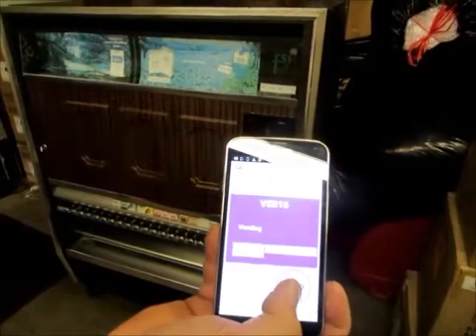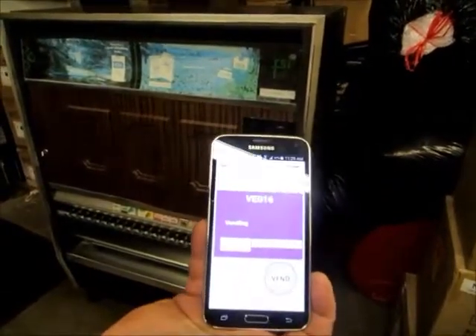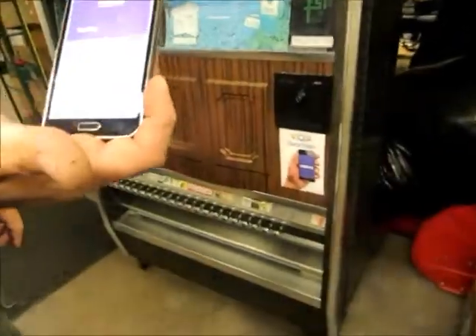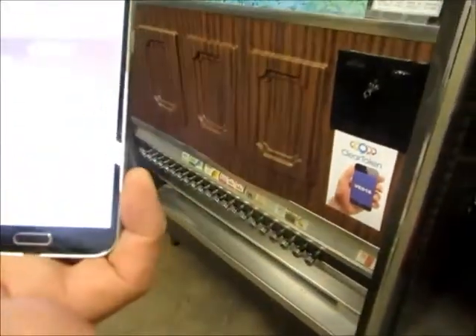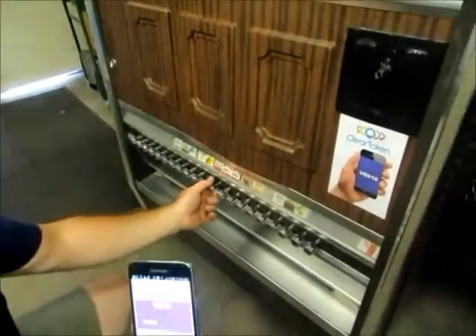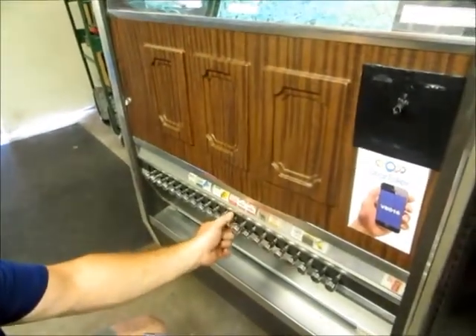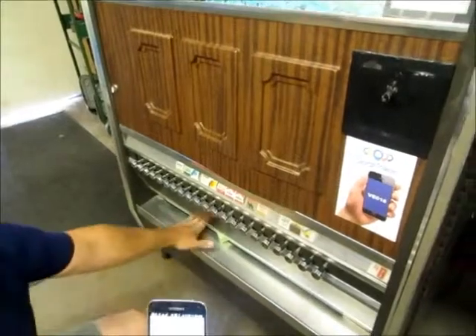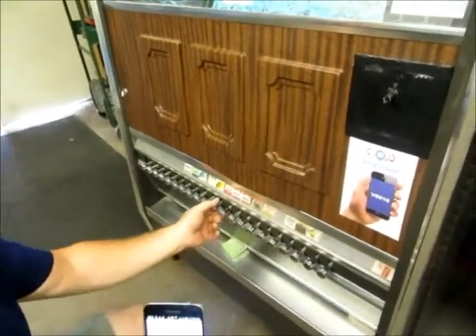Execute the vend. You hear the machine now with an audible buzzer indicating that the vend is ready. I'll now get a pack of Winston cigarettes. The vend has been completed.